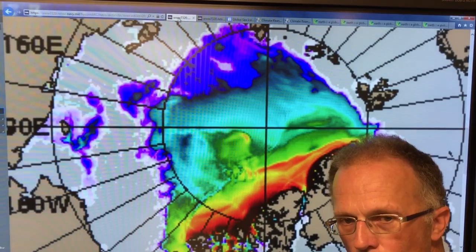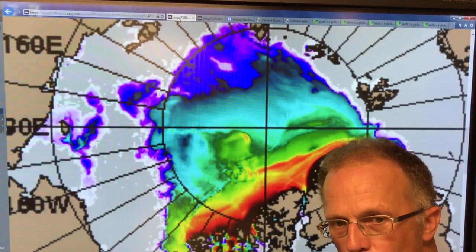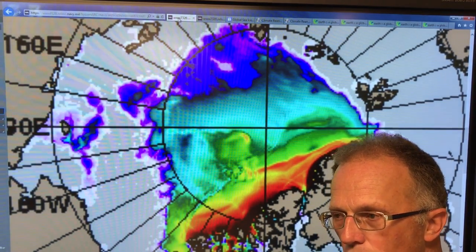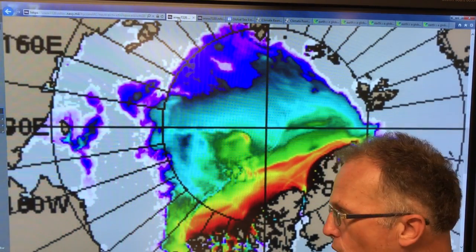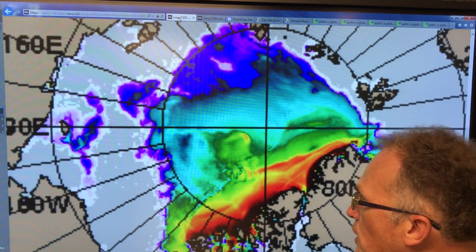If you look at some of the maps, some of the almost real-time data from Earth Null School and Climate Reanalyzer, what you can see is that it is simultaneously raining both in the Arctic Ocean near the North Pole and also over Antarctica at the South Pole. So let's have a look at the data.